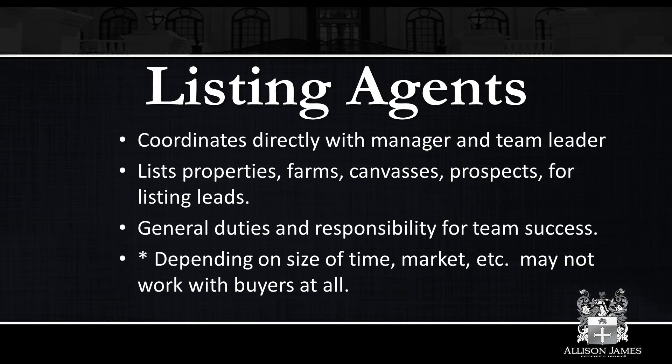Listing agents coordinate directly with the manager and team leader, list properties, farm, canvas, and prospect for listing leads. That is what they should be focusing on. Depending on the size of your team and the market, you may not be working with buyers at all as a listing agent. In a market that can sustain having specific listing and buying agents, the listing agent should focus on being the listing agent. If a buyer's agent on your team gets a listing, it should run through you — work out some kind of compensation with them for the referral. At the same time, if a listing agent gets a buyer, refer that to the buyer's agent.